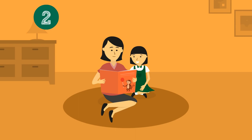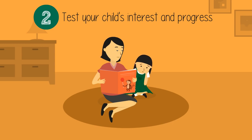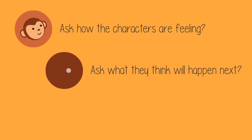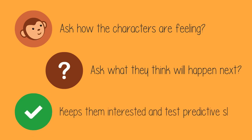Number two: test your child's interest and progress. Children can be easily distracted. To keep them focused, ask questions such as how they think the characters are feeling, or what they think will happen next. This helps to keep them interested and tests their predictive skills.